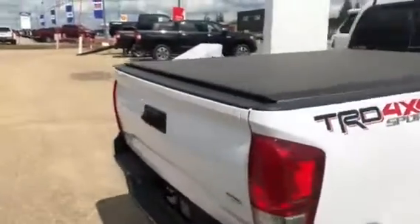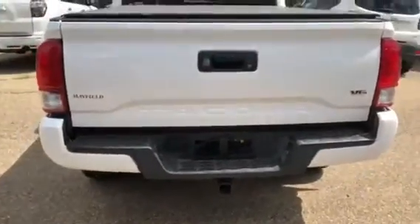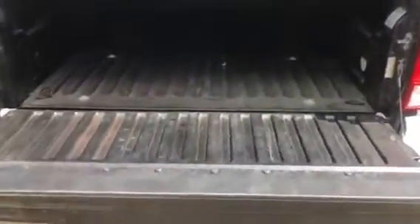This is the Sport 4x4 equipped with the V6 engine, with your tow package, hitch. Back of camera showing the release back tailgate there.